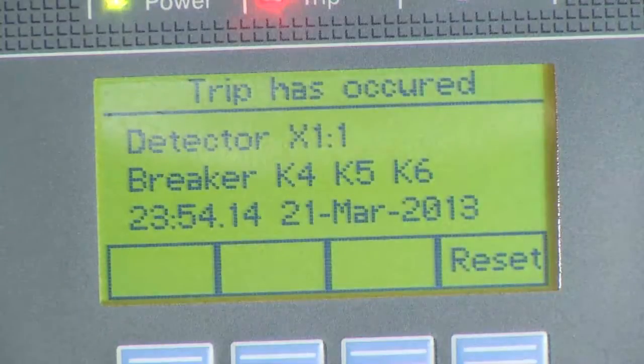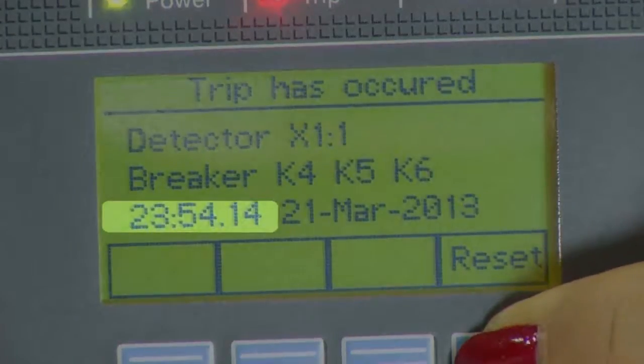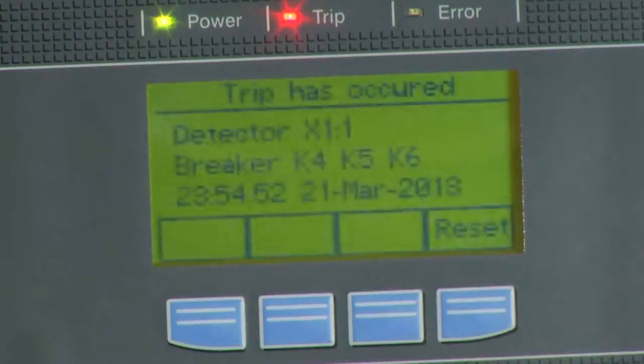Here's the event readout on the HMI. Notice it includes location, date, and time stamp. Now we'll reset the HMI. Notice the ease and speed of reset?